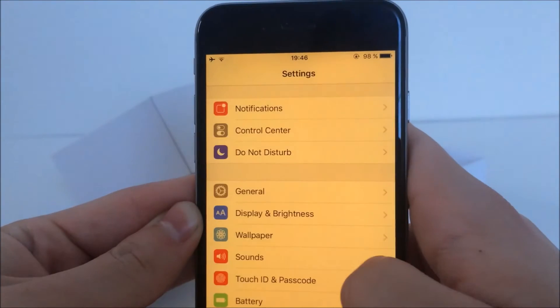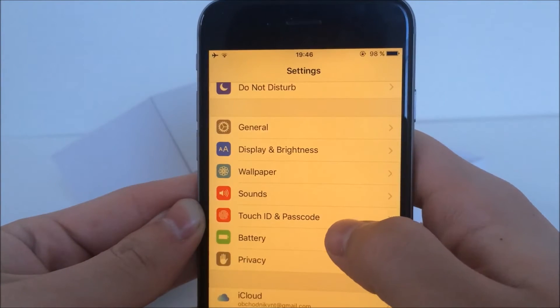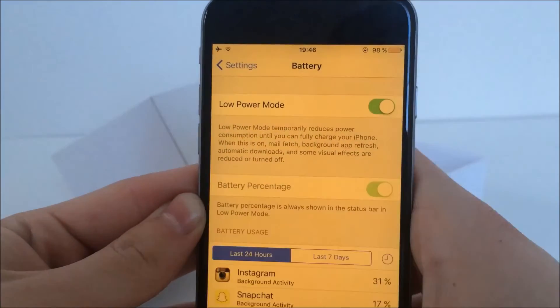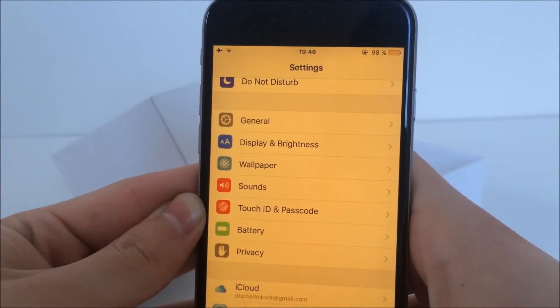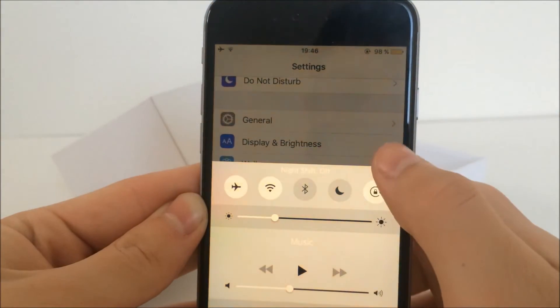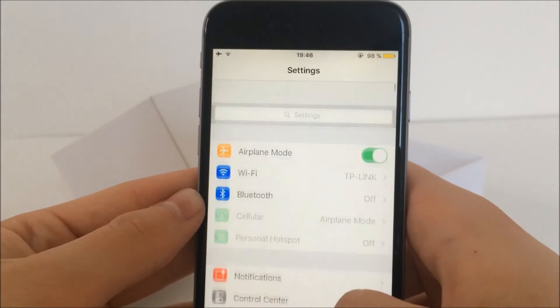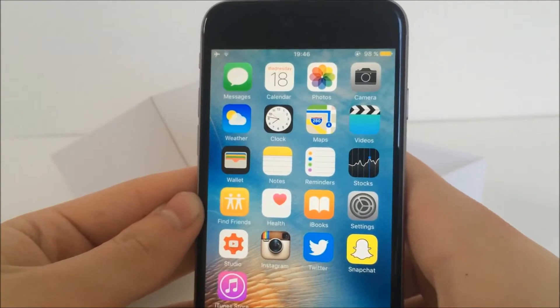Probably the biggest change with this iOS is the ability to toggle Night Shift and Low Power Mode at the very same time. In iOS 9.3.1 you wouldn't be able to do this because Apple believed it doesn't make sense to have both toggled at the same time — Night Shift takes a little more battery due to the screen getting more yellow, while Low Power Mode saves battery. But in case you're using your phone at night and running out of battery, this is very useful. I'm personally really glad Apple lets us use them both at once.